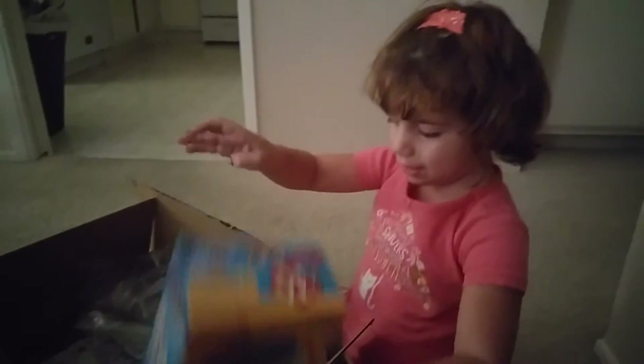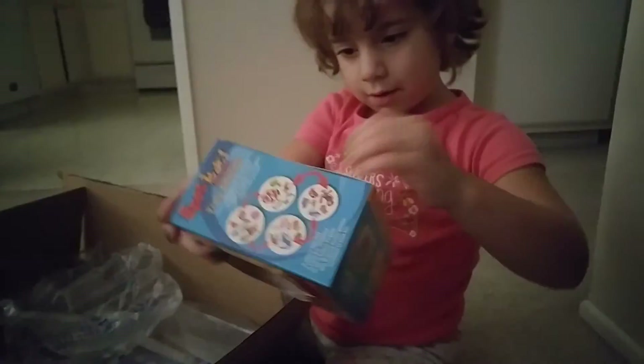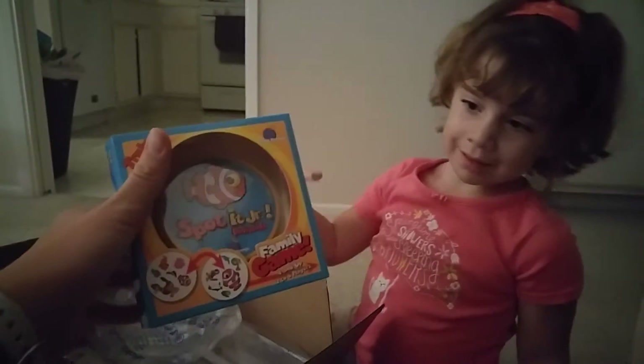Look at this! What is it? A Finding Nemo toy! Oh, that's so cool. Let's see what it's called. It's called Spotted Junior Animals.